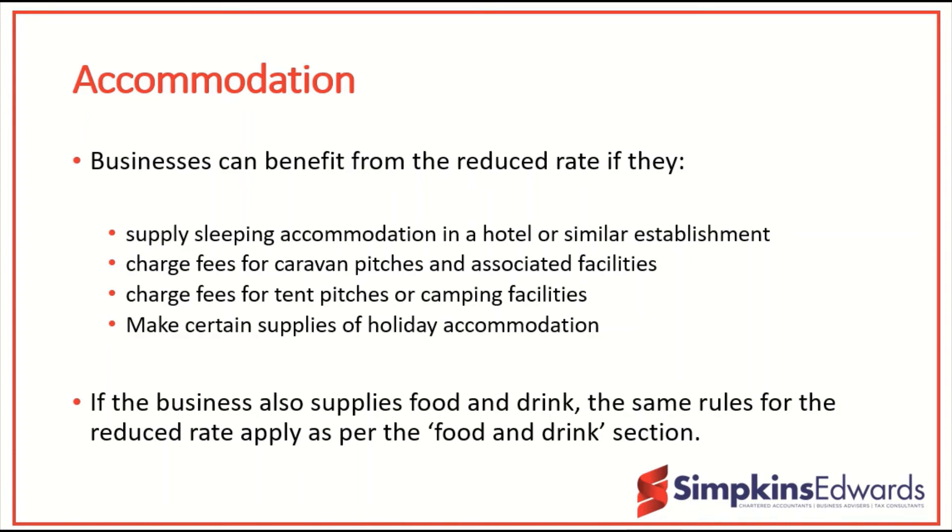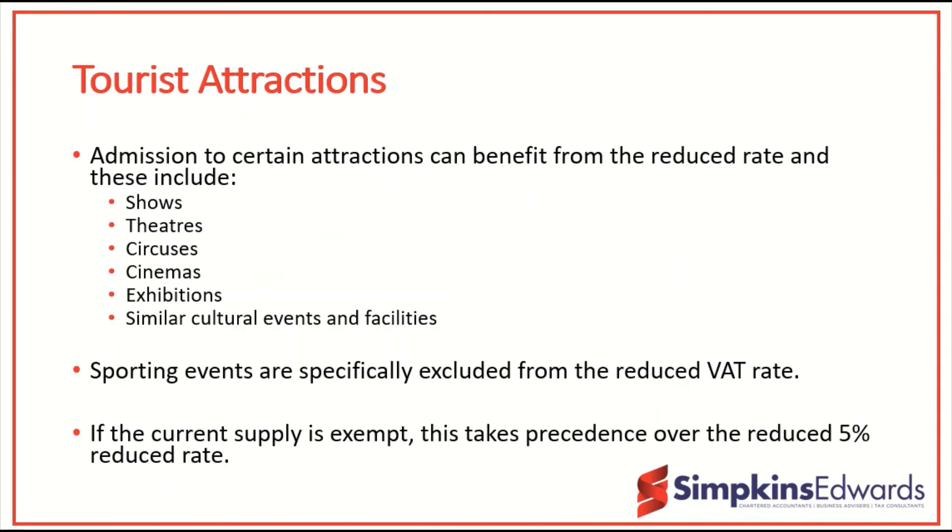Various tourist attractions also qualify for the reduced rate. This includes shows, theatres, circuses, cinemas, exhibitions, and similar cultural events and associated facilities. Sporting events are specifically excluded from the reduced VAT rate. If the current supply is already an exempt supply, this takes precedence over the reduced 5% rate, so if you are currently providing an exempt supply you can continue to do so.